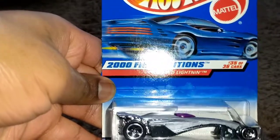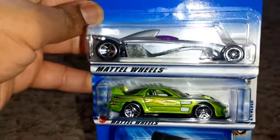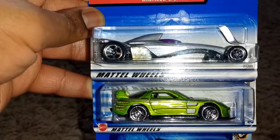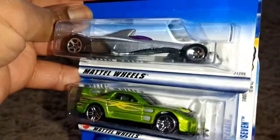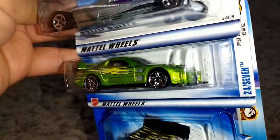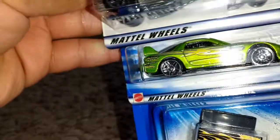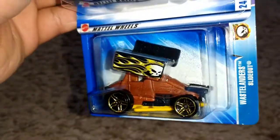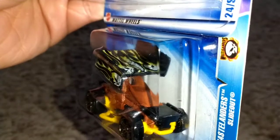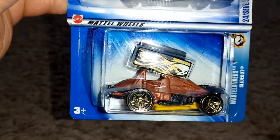First off, 2001 First Editions Grease Lightning — 24/7. I don't think I've ever shown this in a video. Here it is, I think it's a 2003 First Editions, collect number 24, and the slide-out from my childhood. This is the one I remember, so now this version is once again back in the collection.